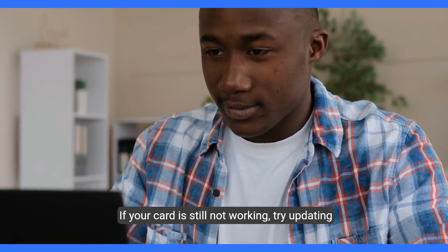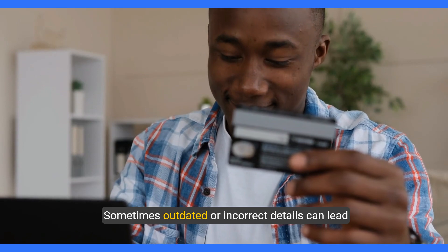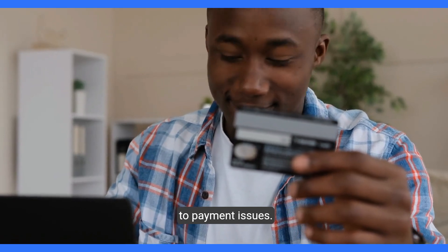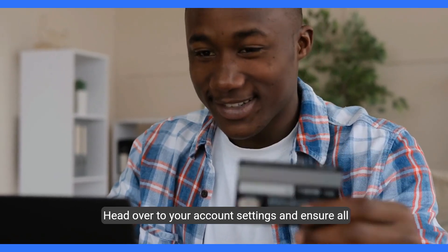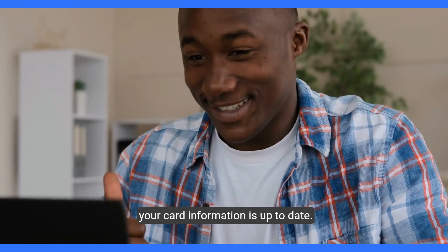If your card is still not working, try updating your payment information on Steam. Sometimes outdated or incorrect details can lead to payment issues. Head over to your account settings and ensure all your card information is up to date.